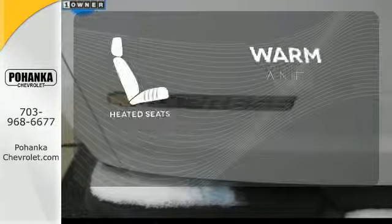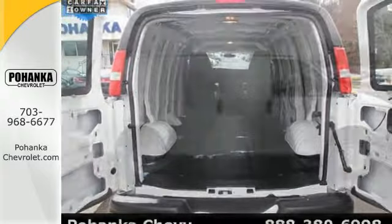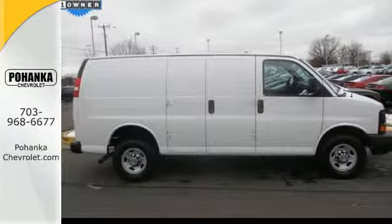Wrap yourself in the comfort of heated seats. No matter what you're hauling, this Express 2500 is the one for you. Come in and take a look today.